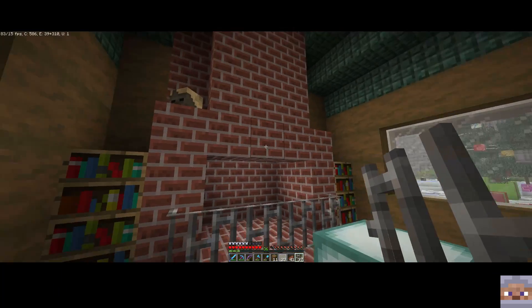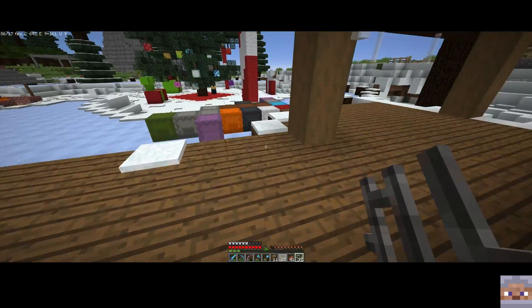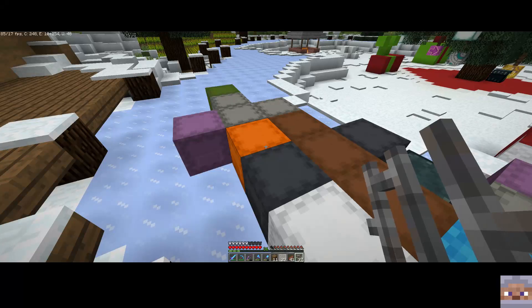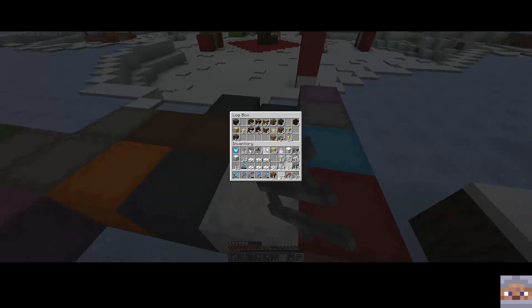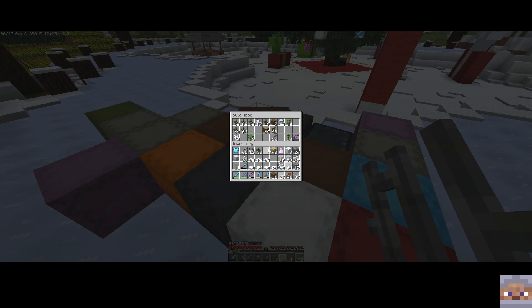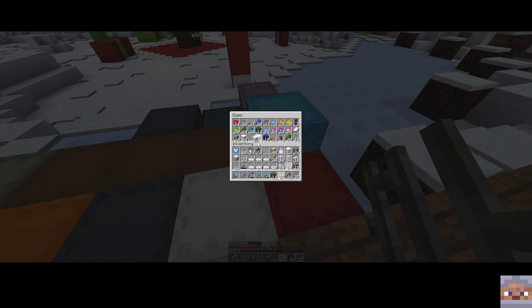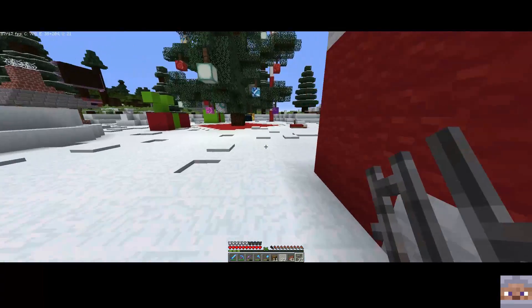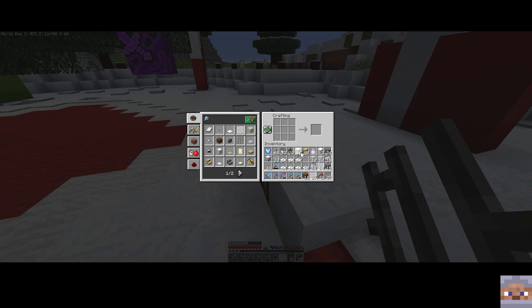I've got a picture frame, so let's see if we can put a picture up. I'm going to have to make a picture frame. Let's grab some sticks and some wool and make a few picture frames - these are going to be called paintings.